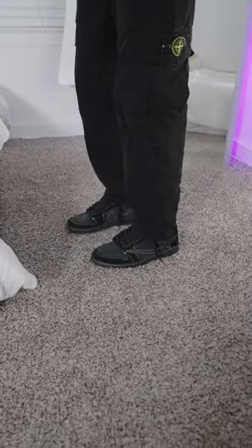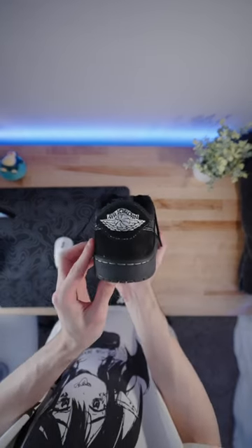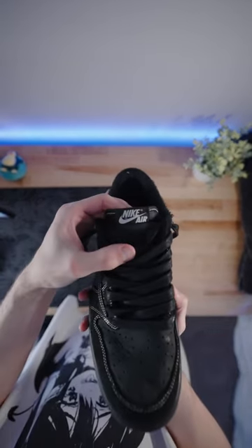And you cannot forget about the Travis Scott Phantoms, the only pair of all-black sneakers that I own. When my bestie showed me these, I was on my hands and knees, so I had to get a pair.